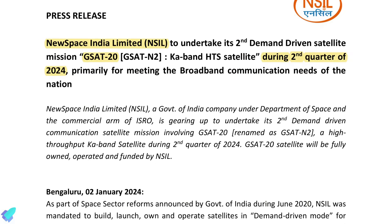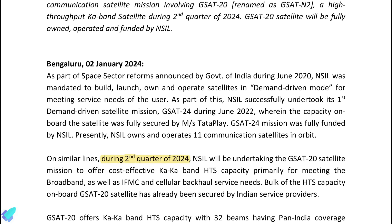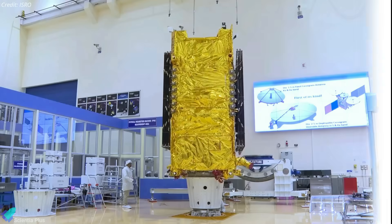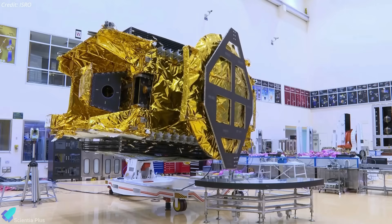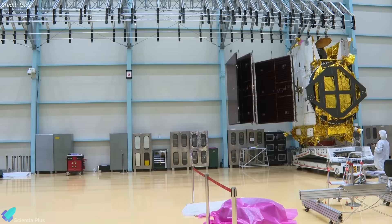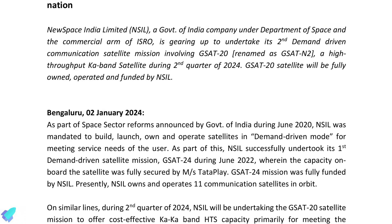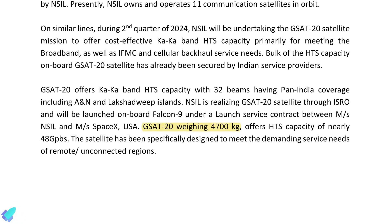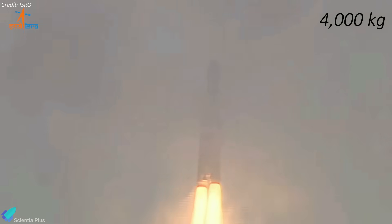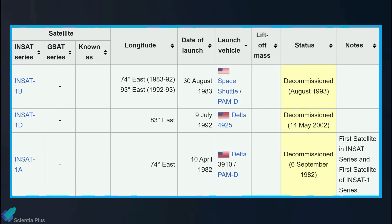New Space India Limited, or NSIL, the commercial arm of ISRO, signed a contract with SpaceX for the Falcon 9 launch of the G-Sat-20 communications satellite in the second quarter of 2024, though the terms and launch cost have not been disclosed. G-Sat-20 is the second demand-driven communications satellite funded and operated exclusively by NSIL, providing high-throughput connectivity across India with 48 gigabits per second of capacity. The satellite was initially supposed to launch on ISRO's GSLV Mark III rocket, but the spacecraft has a mass of 4,700 kilograms — exceeding the Mark III's 4,000-kilogram geostationary transfer orbit limit. G-Sat-20 will be the first Indian communications satellite launched on an American rocket in more than three decades.